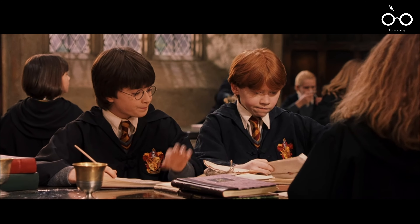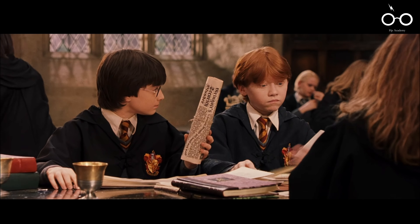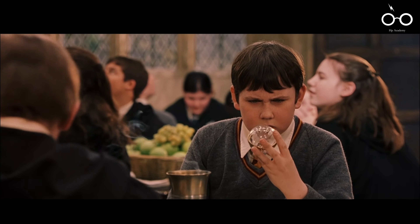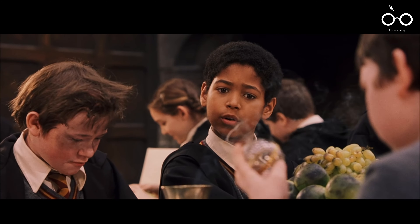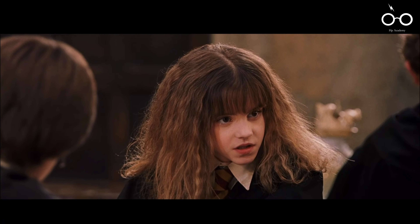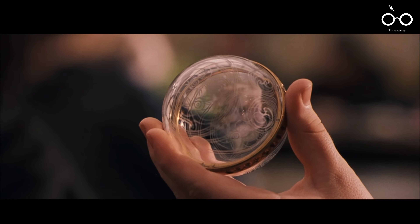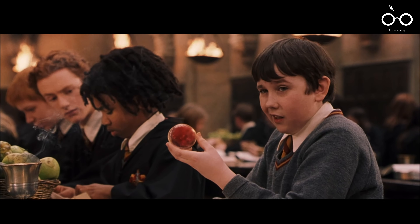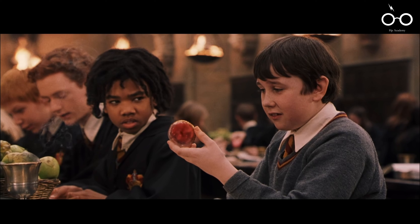In another light-hearted scene, Neville Longbottom's forgetfulness is humorously highlighted when he receives a remembrall from his grandmother. The remembrall glows red when Neville has forgotten something, but the humour is in the fact that Neville can't remember what he's forgotten — his black cloak. This small moment not only adds charm to the film, but also subtly foreshadows Neville's journey from a forgetful, timid boy to a brave and capable young wizard.